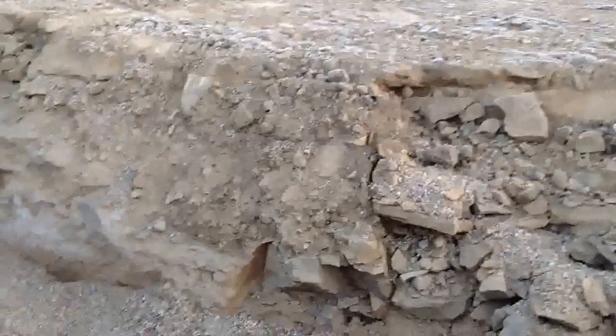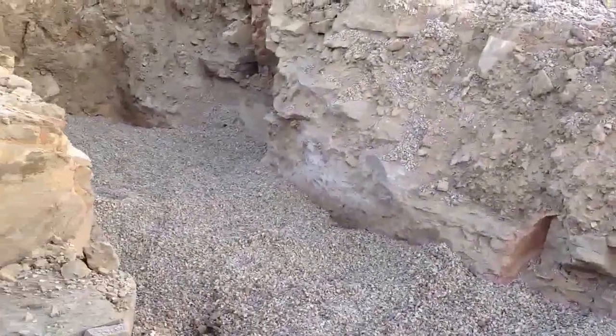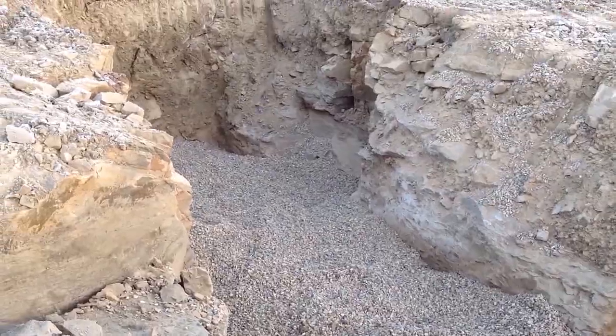This is the trench that brings in the water and sewer — sandstone all the way to the bottom, and further down than that we don't know.